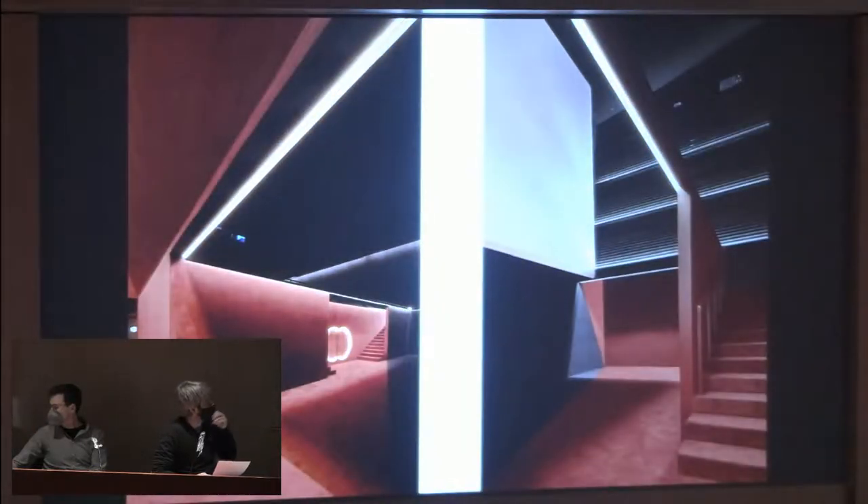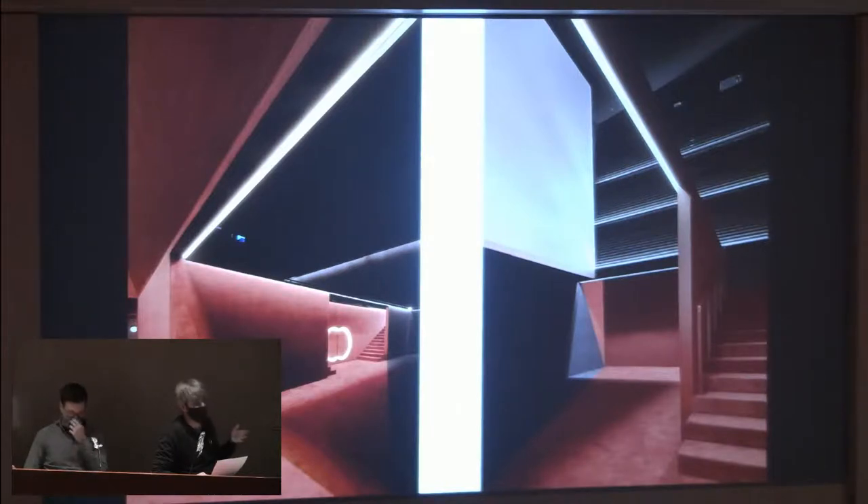We also used this approach in the Filmax theater I showed before, playing with carpet climbing to the walls and defining the access space with red. The black carpet is a requirement for the projection room — you cannot put color there as it distracts from the film; it has to be black.